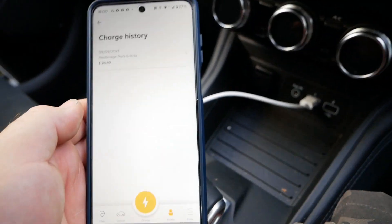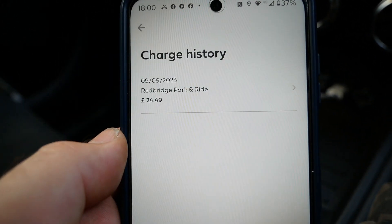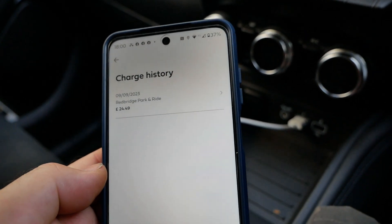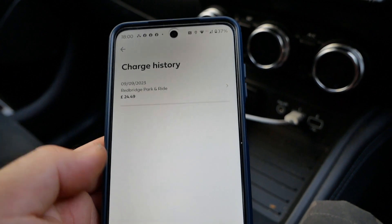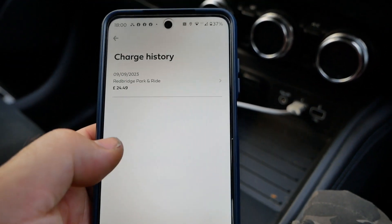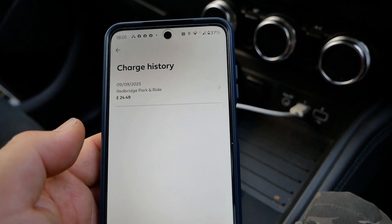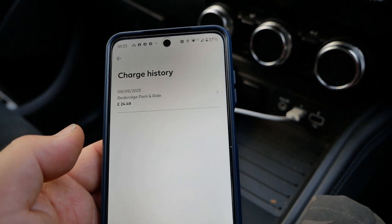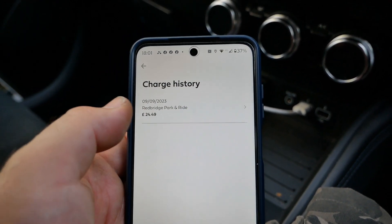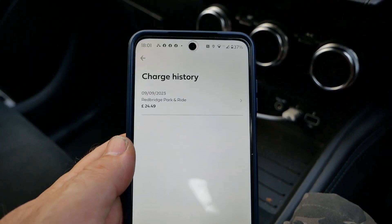I've got back and checked the Fastned app and looked at my charging history, and I've been charged £24.49. It sort of repeated what I found the other day with the Tesla supercharger when their network was free for the day — I still got charged. In that case I used my credit card on the machine; this time I purposely used the app. I'll have to check my credit card statement in a day or two to see whether this has actually come off my card, because it was meant to be free charging at Oxford today.